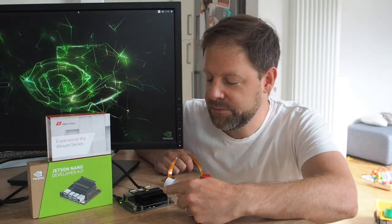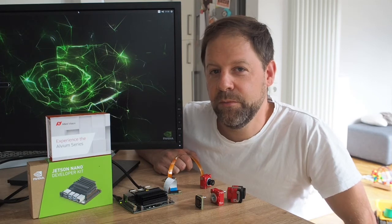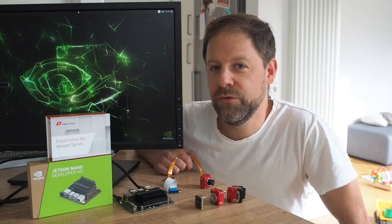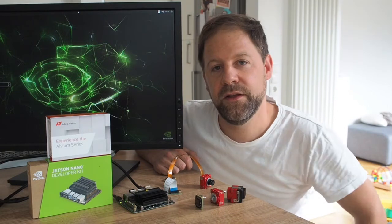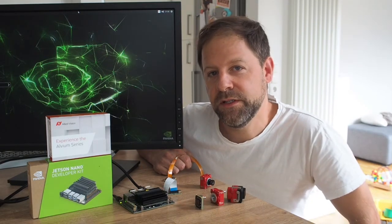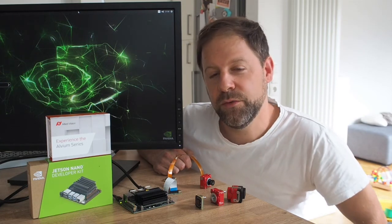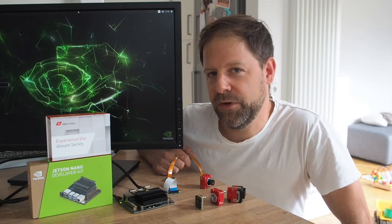Systems like this can not only support one camera, but often support multiple cameras, like two or even up to four, like the Jetson Nano. This is a very entry-level system, so this might not be the most powerful, but even on this one you can do some basic image processing and deep learning.